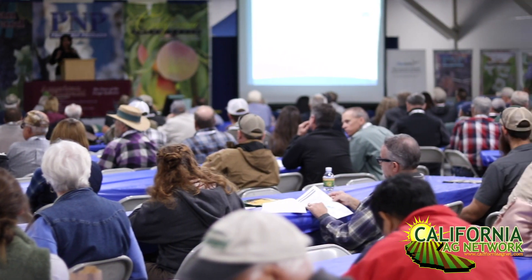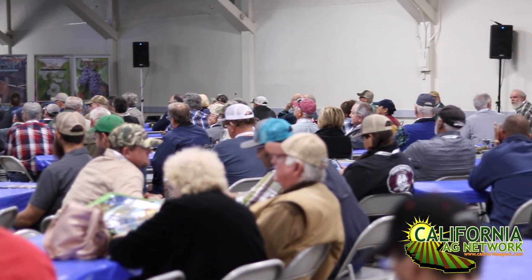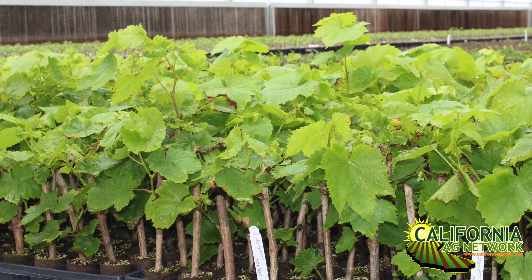Hello, I'm Matthew Malcolm with American Vineyard Magazine, reporting to you from the Tree and Vine Expo at Stanislaus County Fairgrounds. I'm here with Carl Lund, Viticulture Advisor from the UC Cooperative Extension, who has addressed growers today on resistant rootstocks for nematode control and vineyard operations.